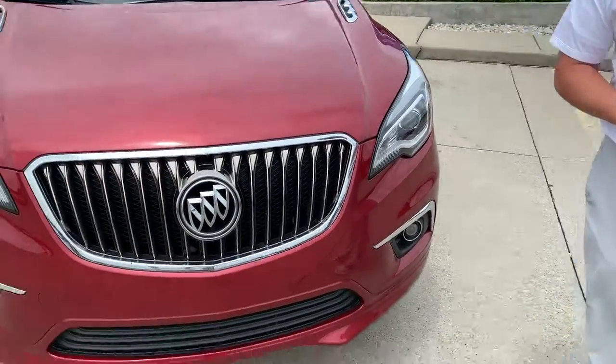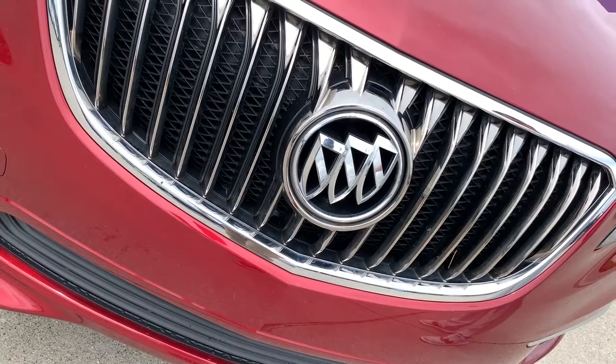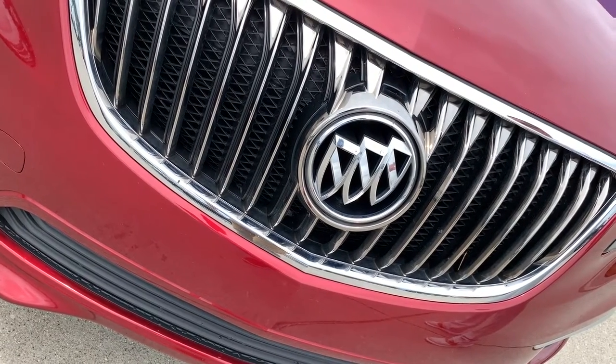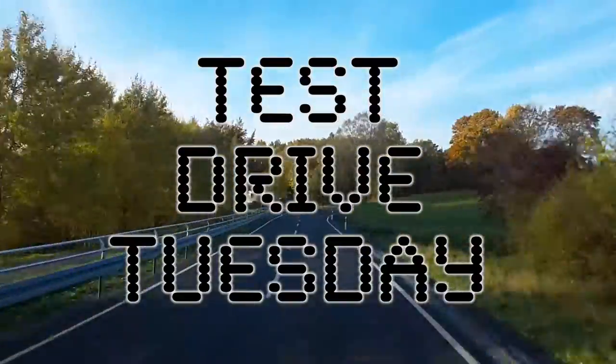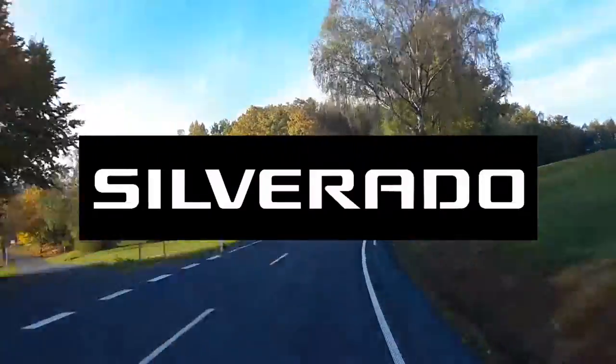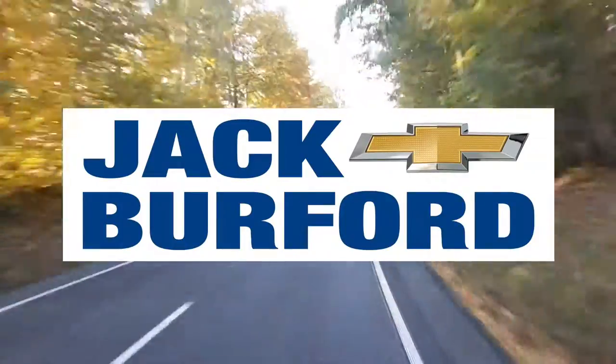Hey everybody, it's Josh the Chevy Pro here at Jack Burford Chevrolet. Welcome to Test Drive Tuesday, brought to you by the all-new Silverado, available now at Jack Burford Chevrolet.